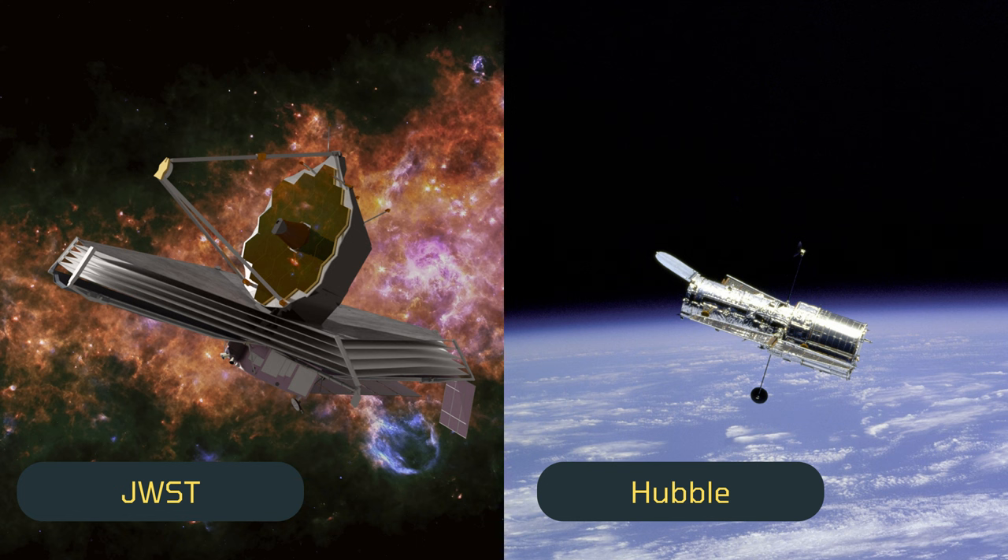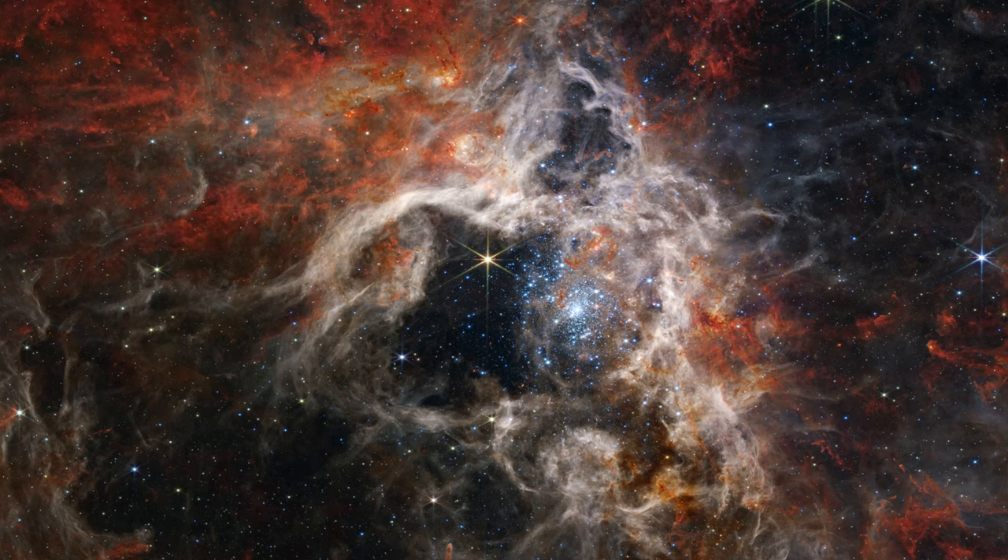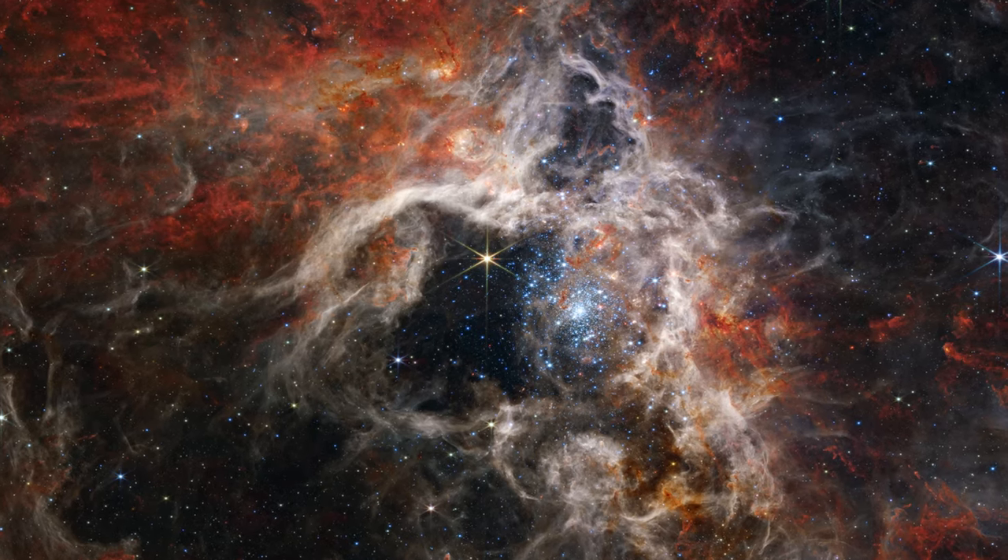Let's take a look at the first image taken with the NIR camera of the James Webb. This image is 360 light-years across.